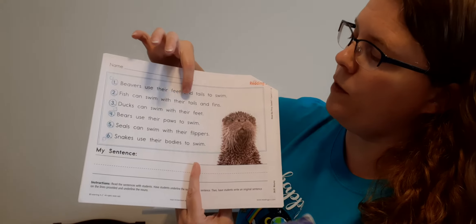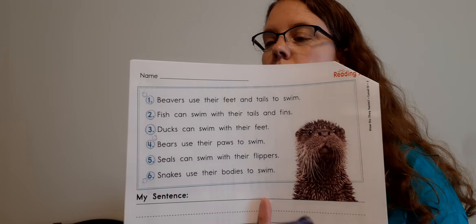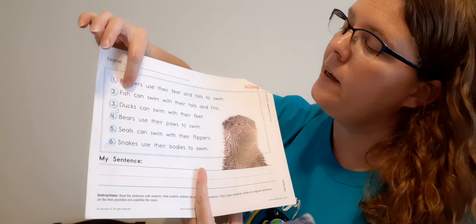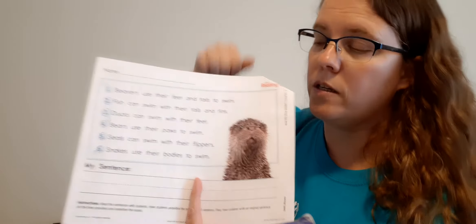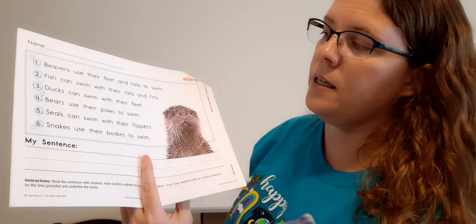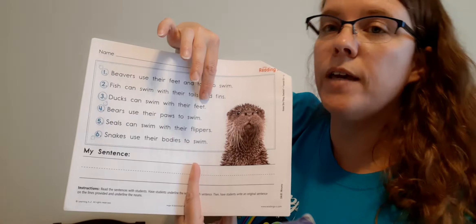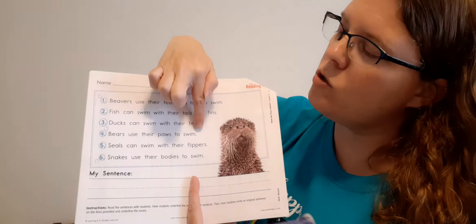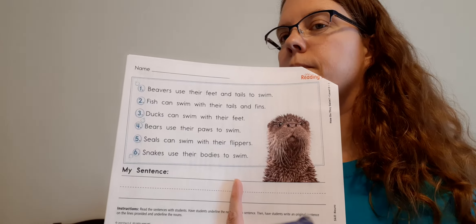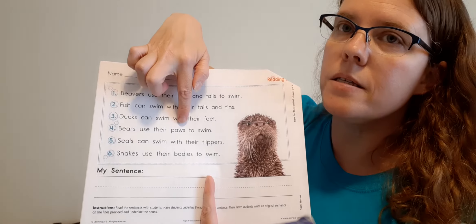Number two: fish can swim with their tails and fins. There are three nouns in there — see if you can find them. Did you underline fish? Good job. How about tails and fins? So three: fish, tails, fins. Number three: ducks can swim with their feet. I see two — can you find them? Ducks? Excellent. Feet. Good job, Dominic. Number four: bears use their paws to swim. I see two again — can you find them? Bears? Excellent. Paws. Good job.